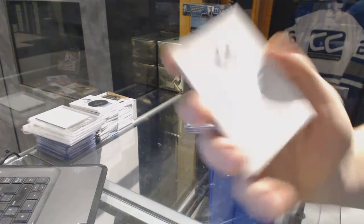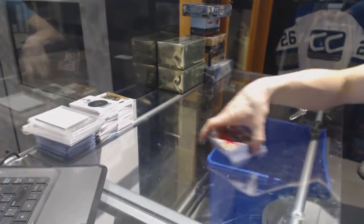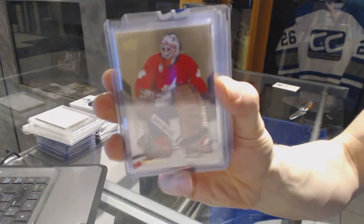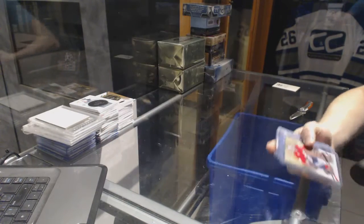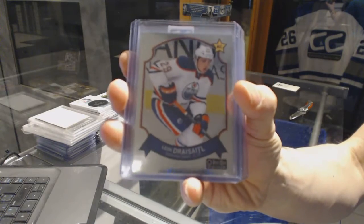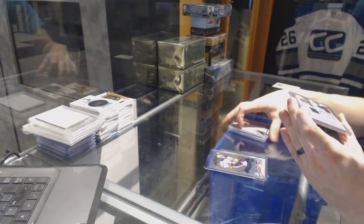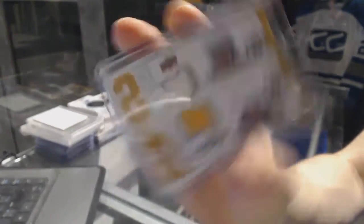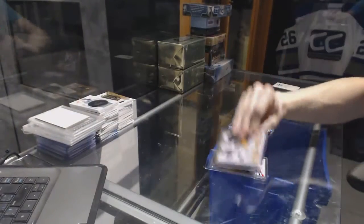Alright, the first bonus box is 1112 Heroes and Prospects. We've got a Team Canada Master Collection Base Card number 499 for the Philadelphia Flyers, Ron Hextall. We've got a 1415 OPC Platinum Retro Rookie for the Edmonton Oilers, Leon Draisaitl. We've got an 0809 MVP 2-on-2 jerseys for the Boston Bruins — Patrice Bergeron, Phil Kessel, Tim Thomas, and Michael Ryder.